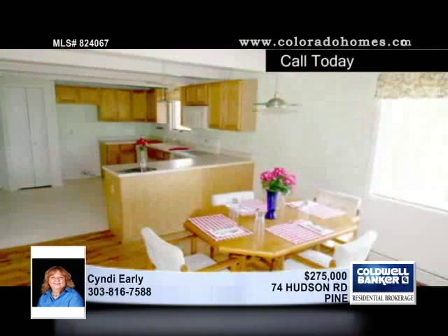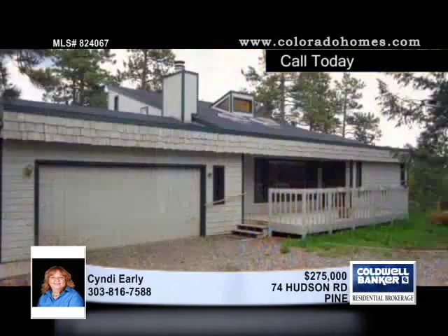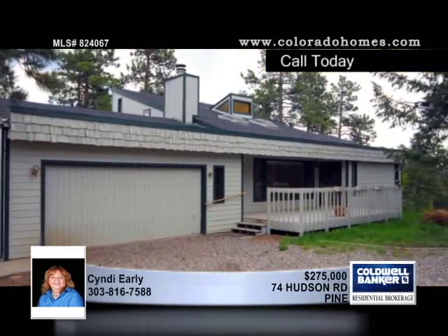Your horses will also feel right at home on this usable two-acre flat lot with a two-stall barn and corral. Schedule a tour with Cindy Early. Don't let this luxurious four-bedroom, three-bath home get away.